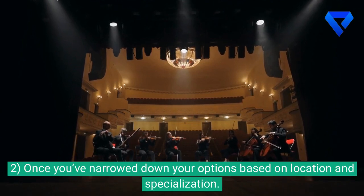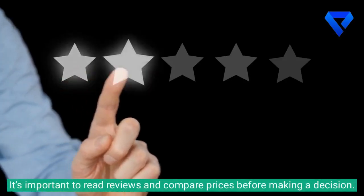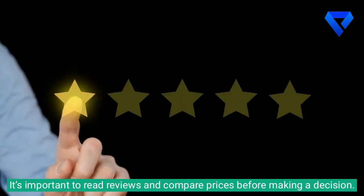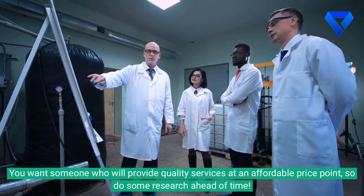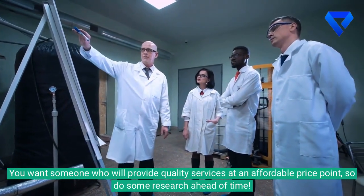2. Once you've narrowed down your options based on location and specialization, it's important to read reviews and compare prices before making a decision. You want someone who will provide quality services at an affordable price point, so do some research ahead of time.